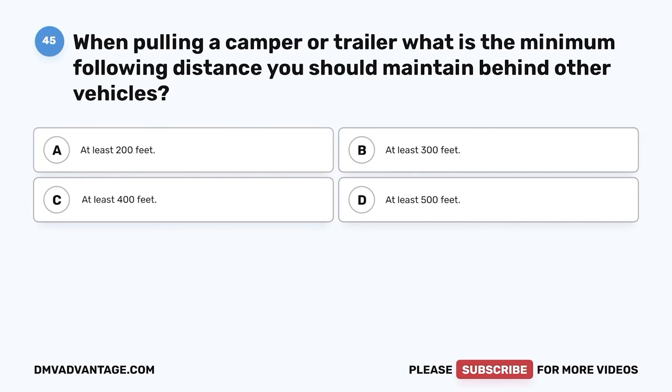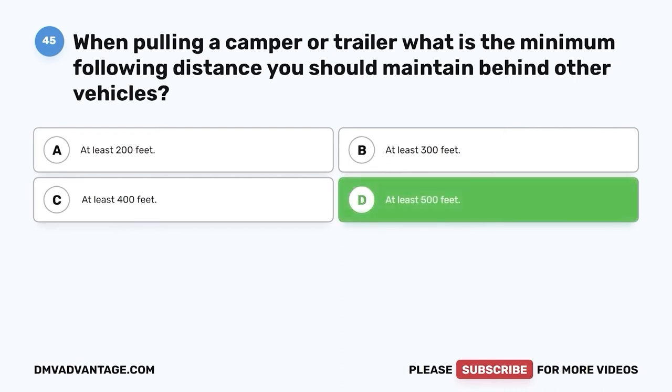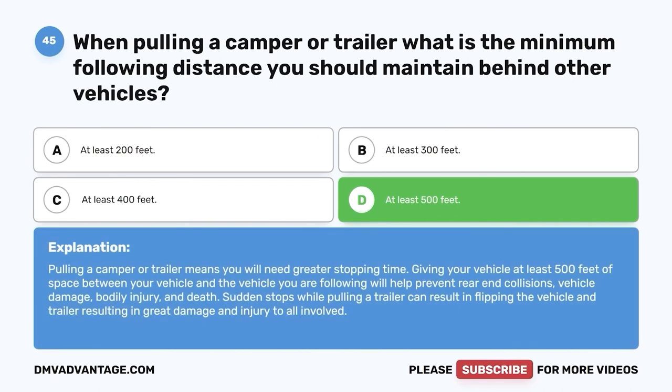Question forty-five: When pulling a camper or trailer, what is the minimum following distance you should maintain behind other vehicles? A. At least 200 feet. B. At least 300 feet. C. At least 400 feet. D. At least 500 feet. The correct answer is D, at least 500 feet. Pulling a camper or trailer means you will need greater stopping time. Giving your vehicle at least 500 feet of space will help prevent rear-end collisions, vehicle damage, bodily injury, and death. Sudden stops while pulling a trailer can result in flipping the vehicle and trailer.